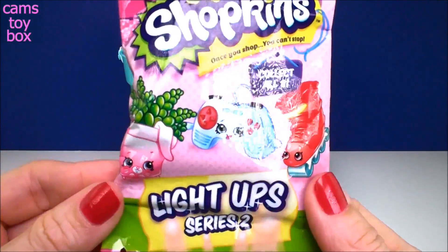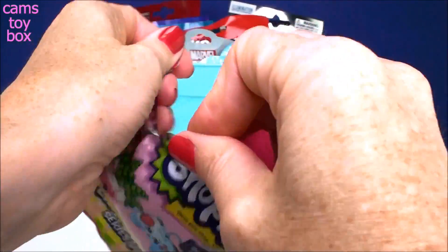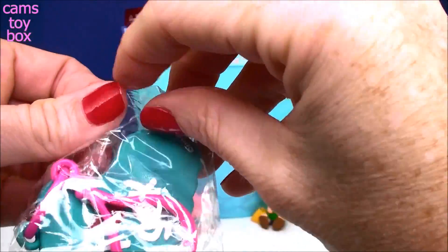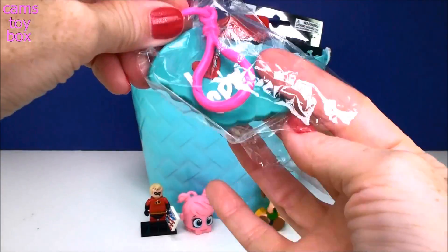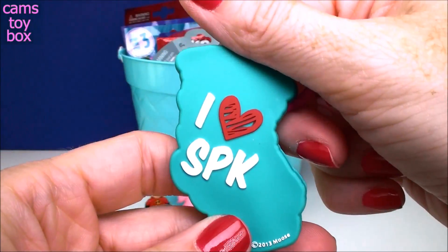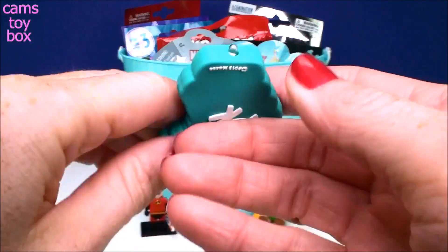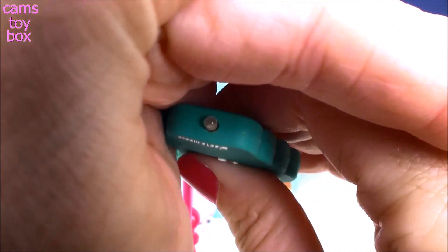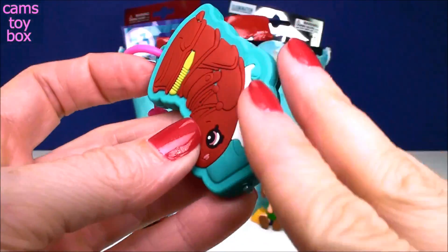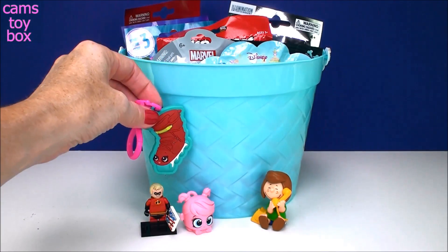Next we have a Shopkins light-up blind bag from Series 2. These are all the different ones you can collect in this series. And we got Lola Rollerblade. Isn't that beautiful? On the back it says 'I love SBK' for 'I love Shopkins.' It has a little keychain so you can hang it on your backpack for back to school. And it has a little light down here, so if you ever need a flashlight, there you go. This one lights up — oh my gosh, it's really super bright and it matches my bucket too!